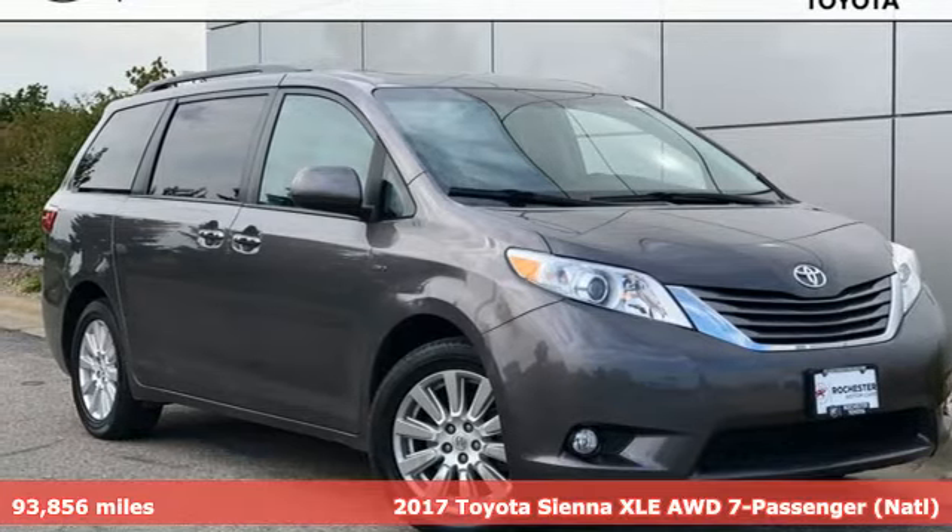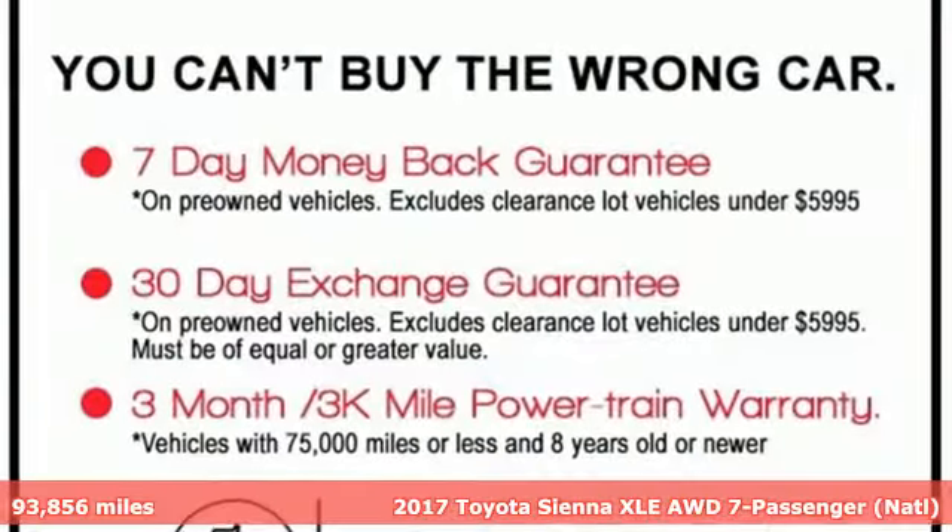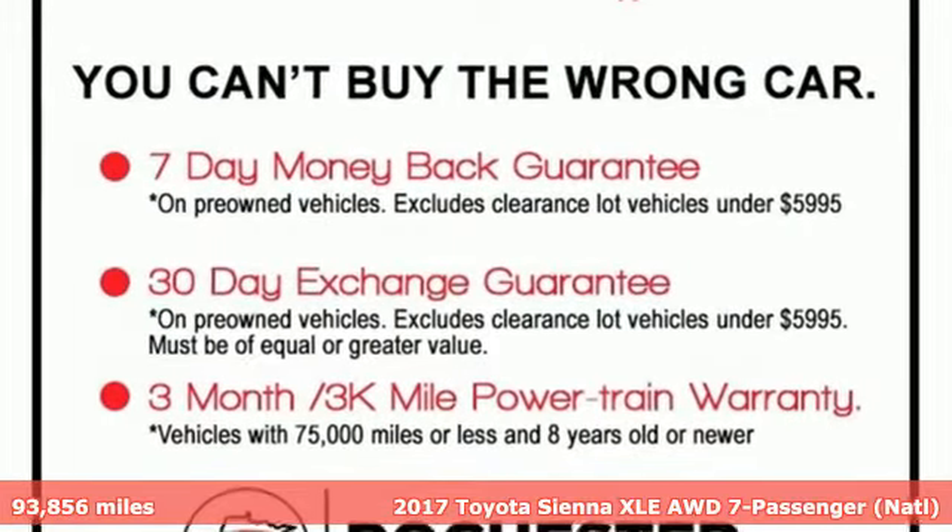Here's a 2017 Toyota Sienna. When you're looking for comfort, convenience, and quality, you think Toyota.